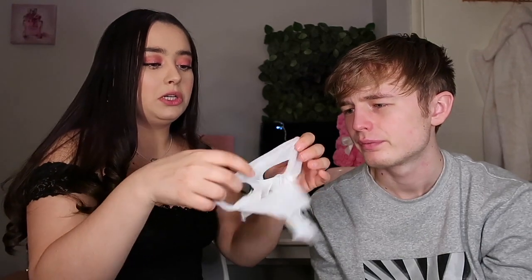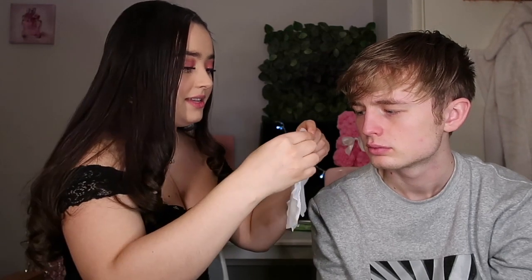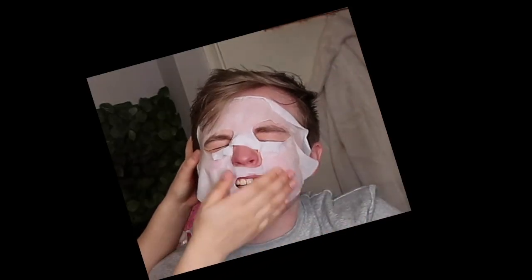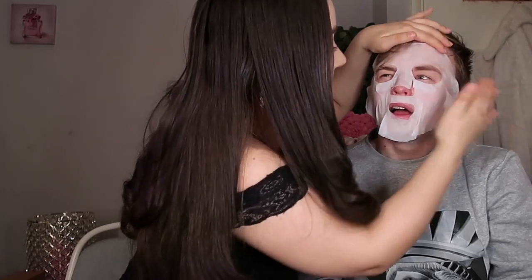Now we're going in with the prep and perfect priming sheet mask. It's really slimy — oh god, it's cold! I'm trying to fit it onto his face. He's not enjoying it but it's on. There are some little bits on it and I'm not sure what they're meant to do.